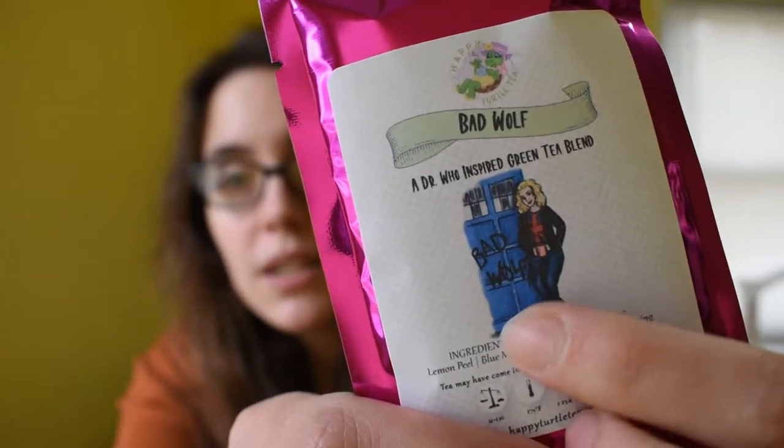I also picked up some Doctor Who inspired blends. We have a blend called the Seventh Doctor, which looks like it's going to be a vanilla lavender infused Earl Grey. Then we have the Warp Hotel, which looks to be like a rooibos blend with cranberry and almonds and then warming chai-type spices. And then we have Bad Wolf — I really love the artwork on this one, with Rose and the TARDIS with Bad Wolf written on it. This one looks like green tea, jasmine, lemon peel, and mallow — probably for a creamy flavor.